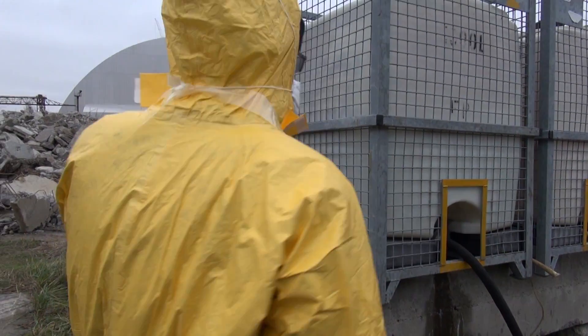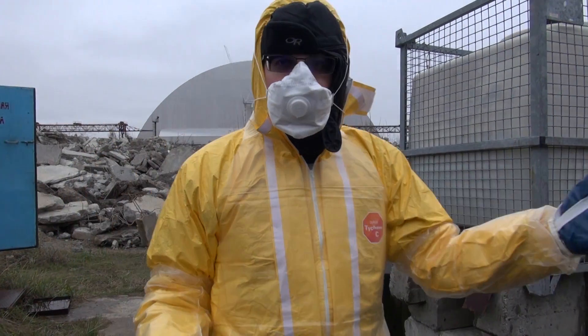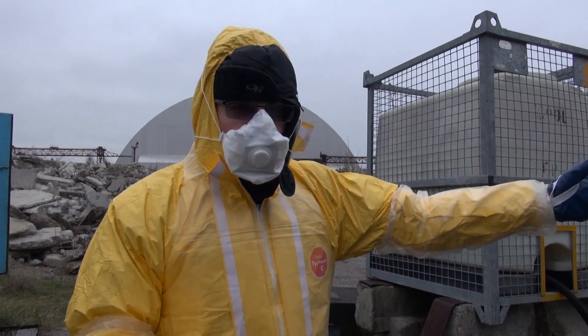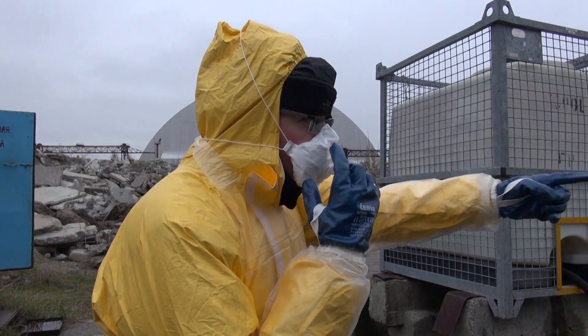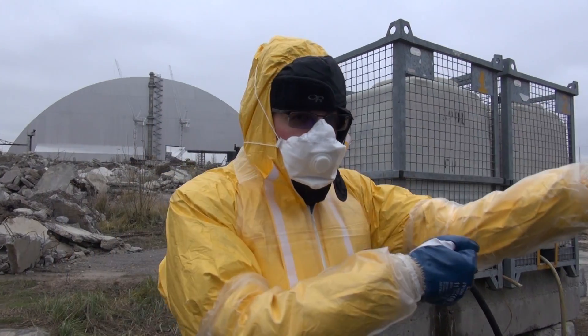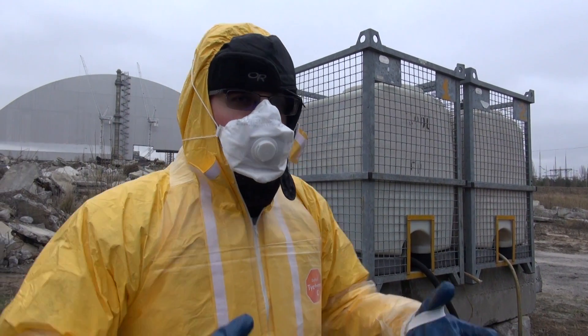We're at the Chernobyl power plant, in the background the new safe confinement, and we are decontaminating this truck. Edward's over here wearing the respirator and he's going to use the hose to spray off the radioactive contamination we found.